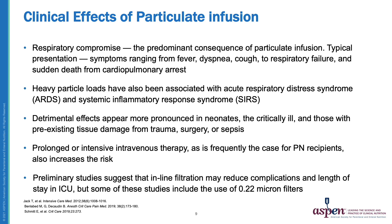Now let's review the clinical effects of particulate infusion. Respiratory compromise is the predominant consequence of particle infusion. The typical presentation includes symptoms ranging from fever, dyspnea, and cough to full respiratory failure and even sudden death from cardiopulmonary arrest. Heavy particle loads have also been associated with acute respiratory distress syndrome and systemic inflammatory response syndrome. These detrimental effects appear to be more pronounced in neonates, the critically ill, and those with preexisting tissue damage from trauma, surgery, or sepsis. Prolonged or intensive IV therapy, as is frequently the case for PN recipients, also increases the risk.